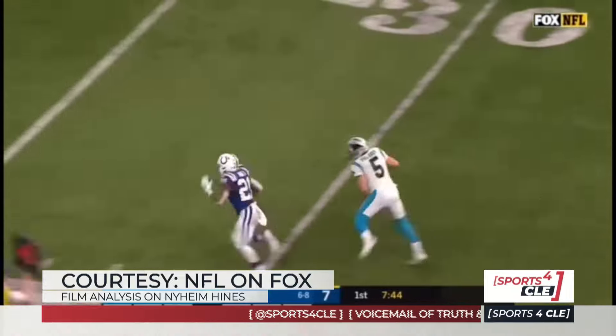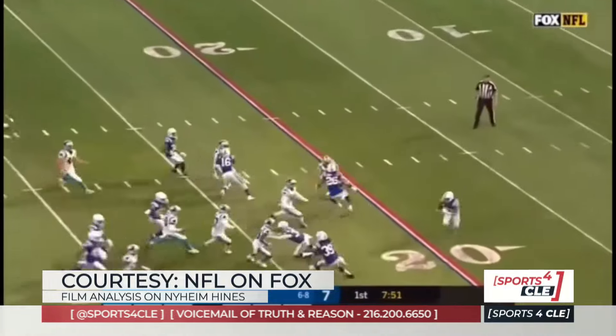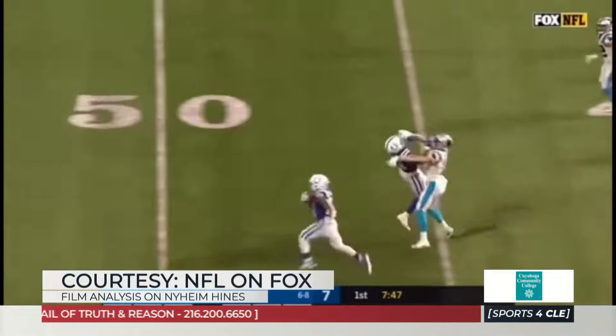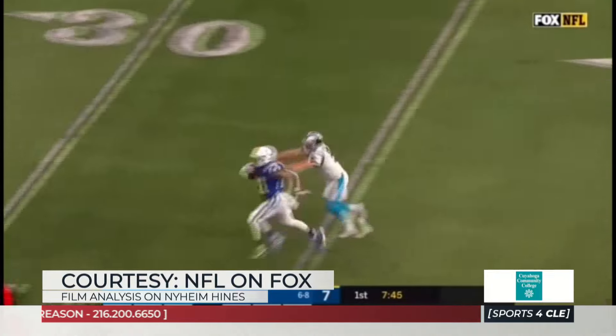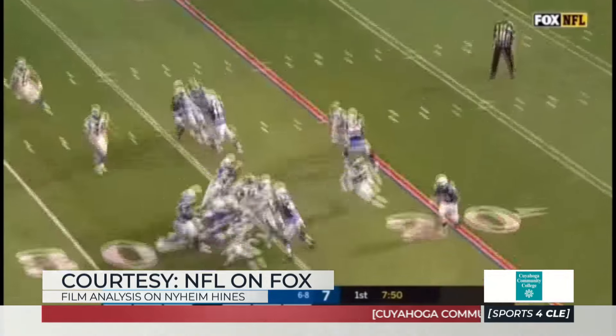This is an area where the Browns have been very poor. Their punt return yards and kick return yards — especially punt return yards — have been lacking, though most of the time you're getting touchbacks in the NFL now. They have to improve the punt return game, and Hines can do that. If he comes back healthy, he will help the punt return game.